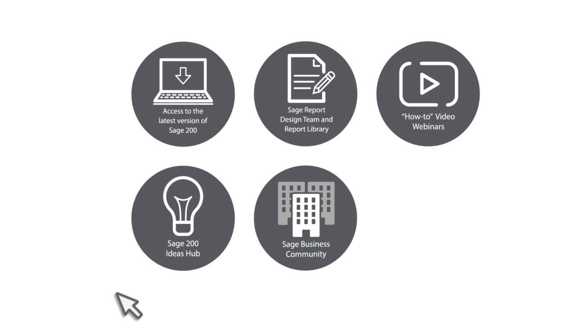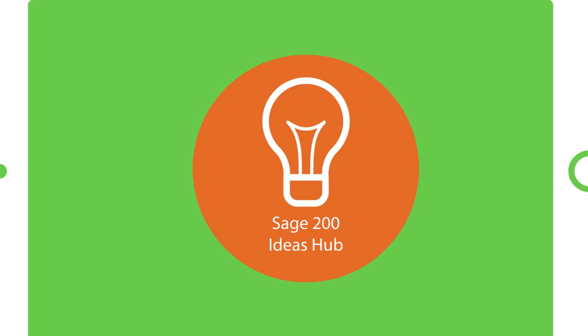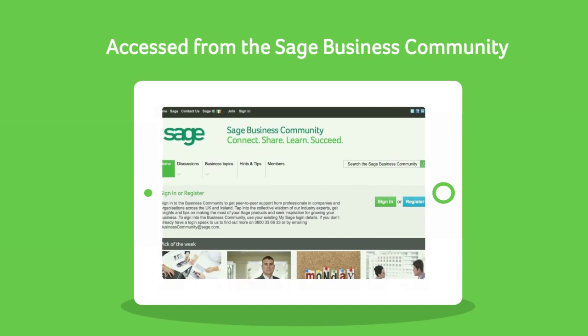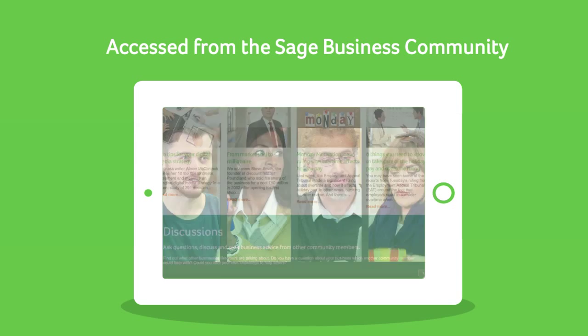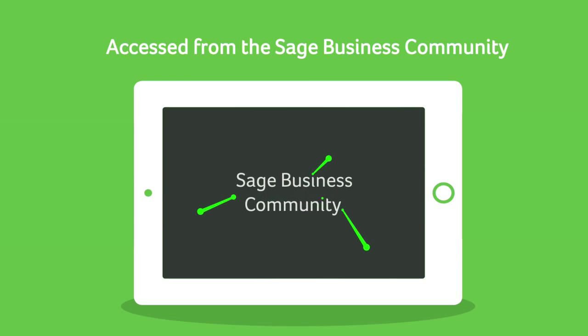Have your say on the future of Sage 200 with the Ideas Hub, sharing ideas and voting for changes and improvements you would like to see. The Ideas Hub can be accessed from the Sage business community, an exclusive online environment where business support and advice are exchanged 24-7.